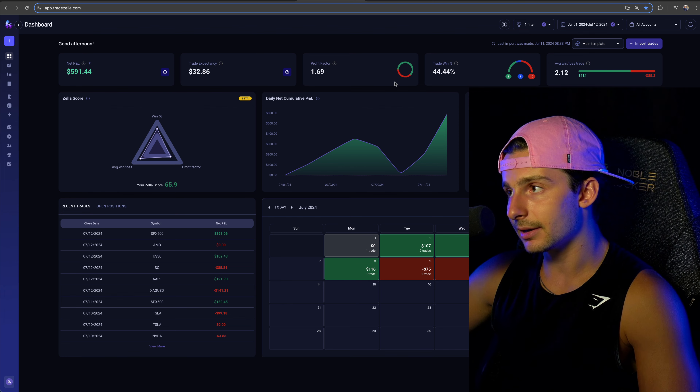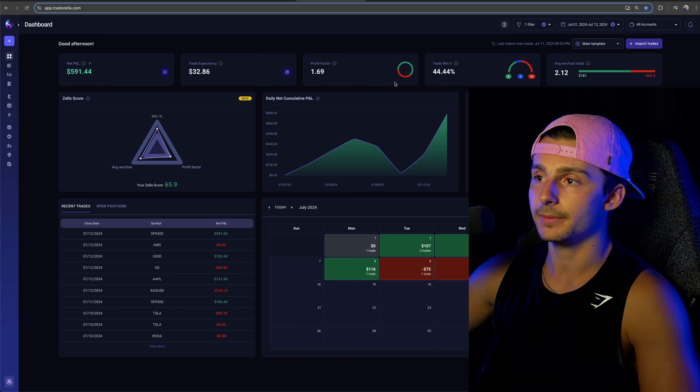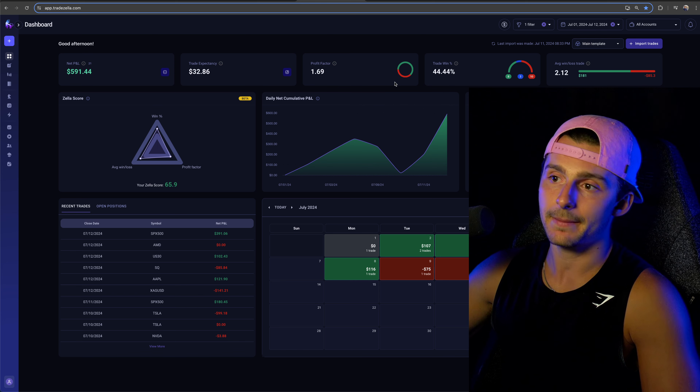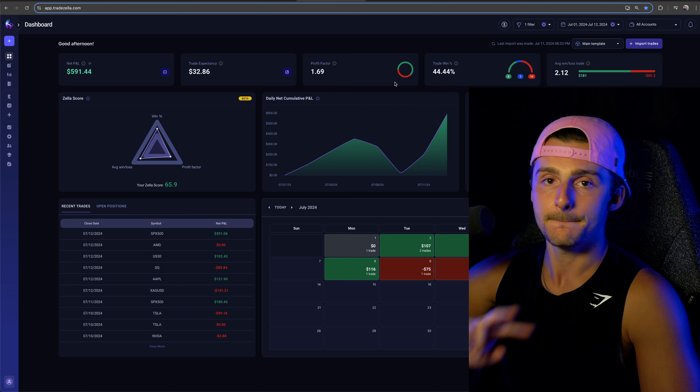I'll leave a link to TradeZella where I track everything below this video if you're interested. Thanks so much for watching and stay tuned for the next recap — that's all we got for now. Peace.